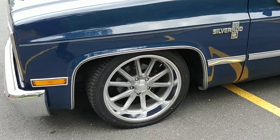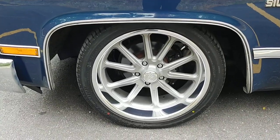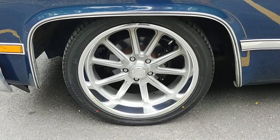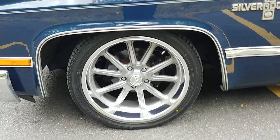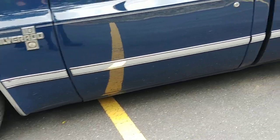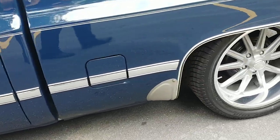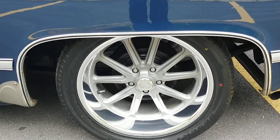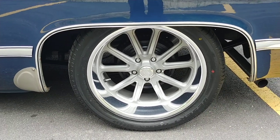So again — wheels and tires. US Mag Ramblers with the gray centers and the polished lip. This is a 20x8, 20x10 combo. Got a 245/40 up front and a nice fat 315 in the rear. Nice new rubber, ready to go.